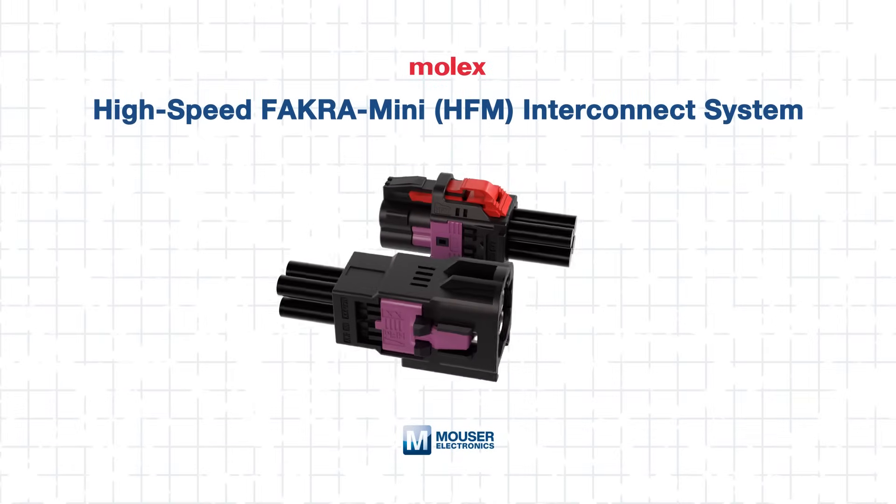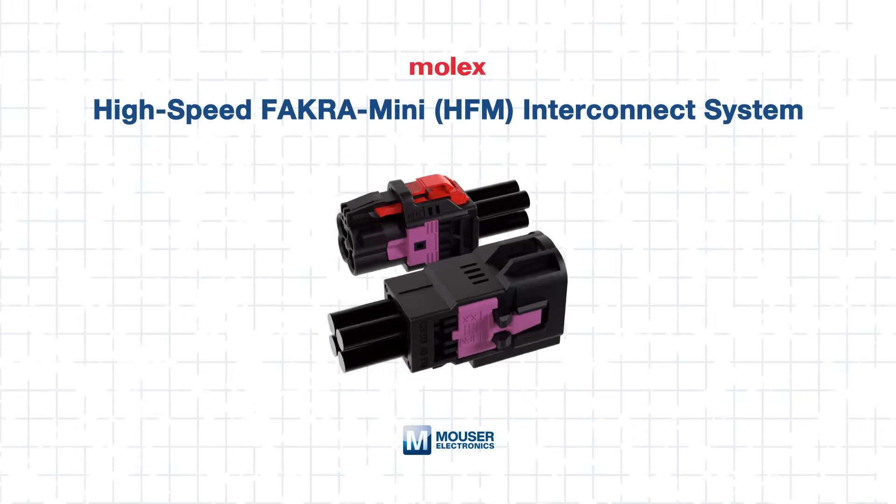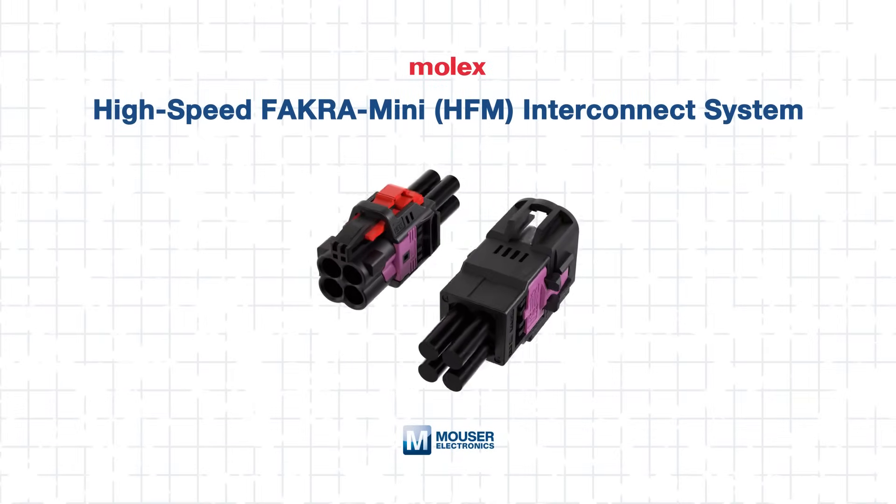But the Molex High-Speed FACRA Mini Interconnect System, or HFM, breaks through these limitations. In this tech guide we'll explore the HFM's standout features, performance advantages, and design tips to help engineers successfully integrate them into high-speed vehicle networks.